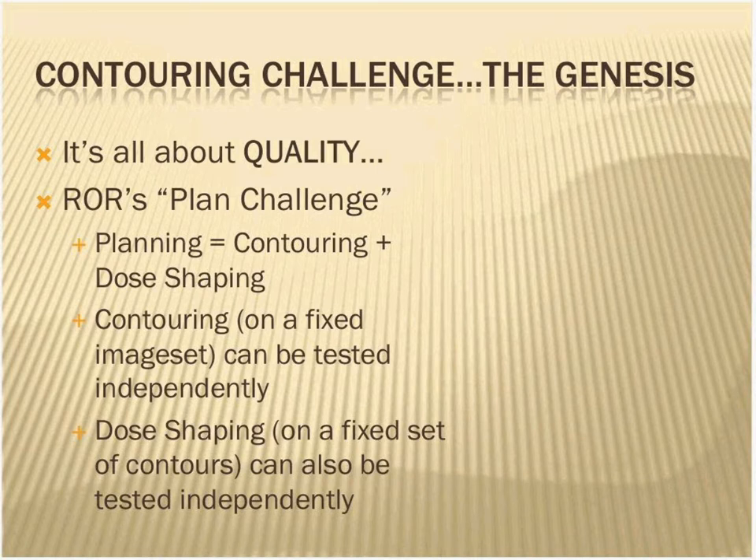We did a study based on the first plan challenge, which was a head and neck case, where ROR was nice enough to share all their data. We have a manuscript submitted to the Red Journal where we studied the dosimetric impact just of the differences in the contouring. What we did was take the doses optimized by each participant on their contours, then overlay the gold contours so we could assess the effect of only a contour difference. We saw huge dosimetric differences, many in excess of 50% in the mean and max dose metrics. So we thought we're on to something here, and we decided to do this contouring challenge.